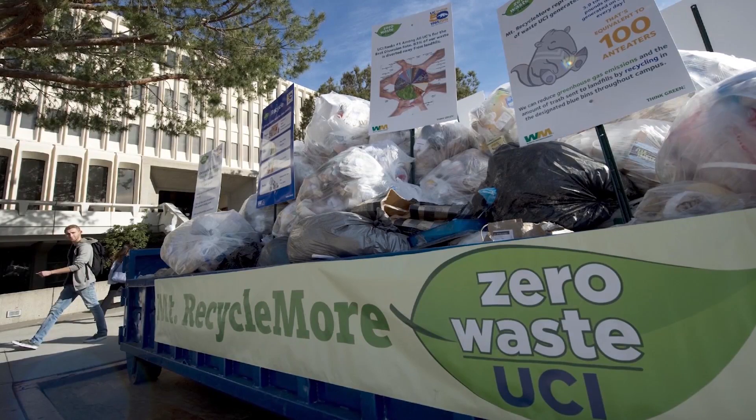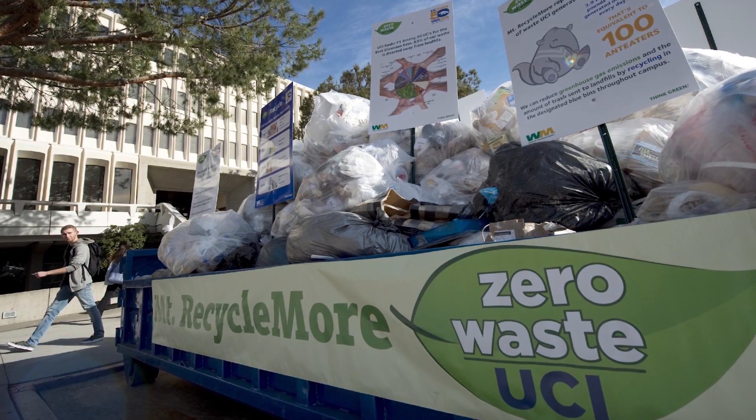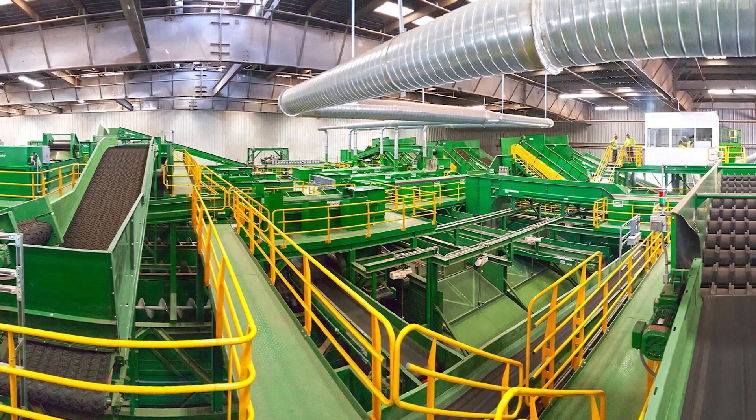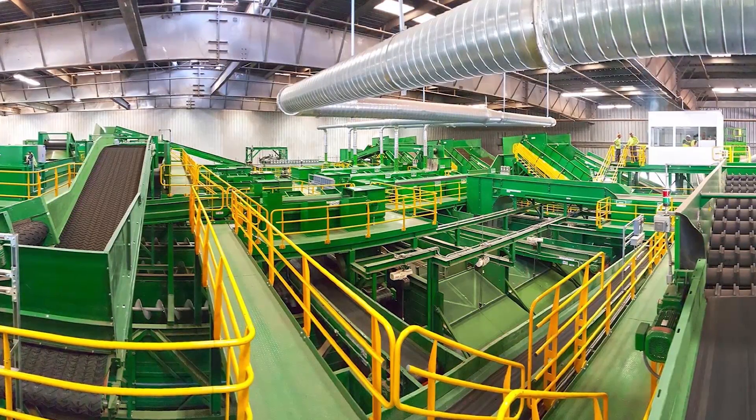Now we all like to recycle here on this campus, and when we recycle we take things like our plastic cups and put them into a blue bin. But what actually happens when we put our cups into that blue bin? Well first a company like Waste Management comes and takes all the recycling material from that blue bin, puts it in their truck and sends it to the materials recovery facility in the city of Orange.